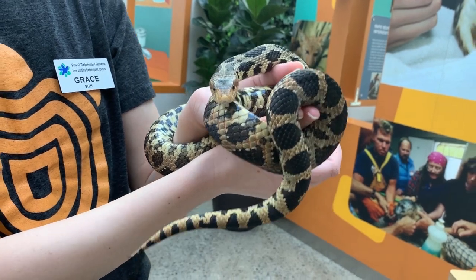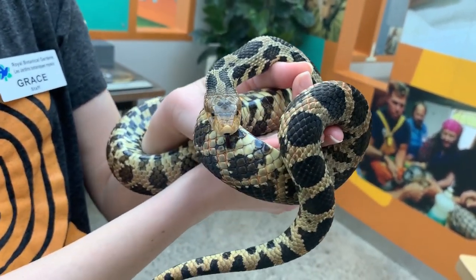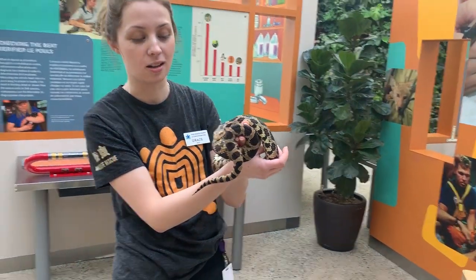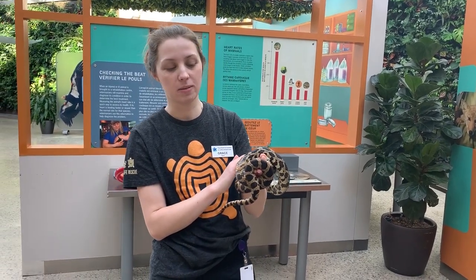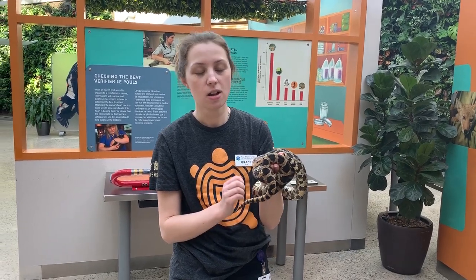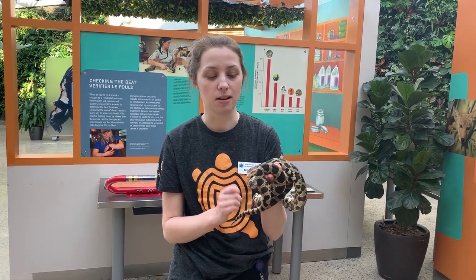This is an eastern fox snake. It is the second largest snake here in Ontario. They can grow to be about 1.7 meters long, which is longer than I am tall. We don't actually have these ones living in the Royal Botanical Garden area. You can find them in a couple spots in Ontario: one is up in the Georgian Bay region and another is down in southwestern Ontario.